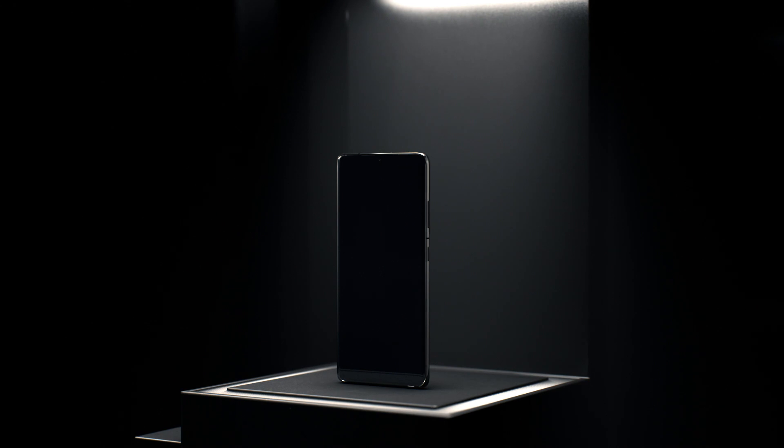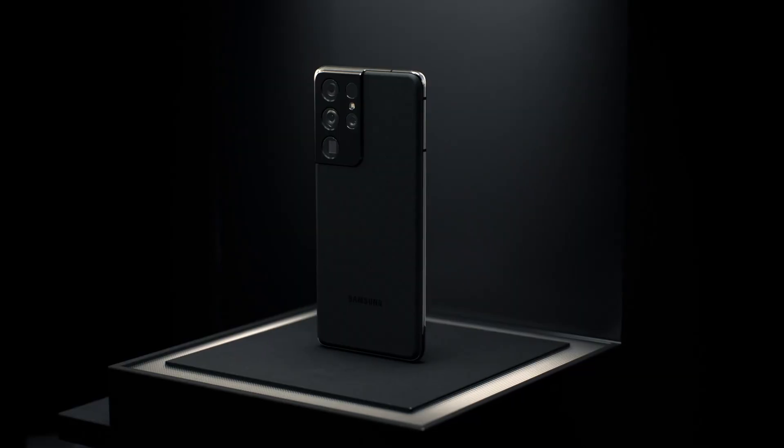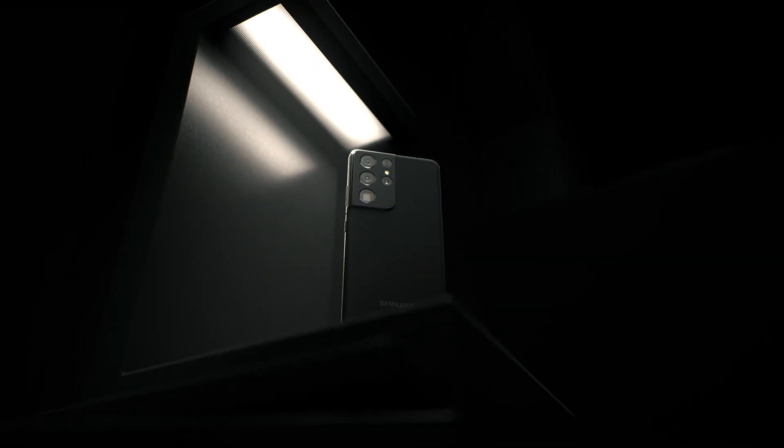We continue to innovate, combining our industry-leading camera hardware with unique visual experiences delivered by our software, and we will continue on this never-ending journey of camera innovation.